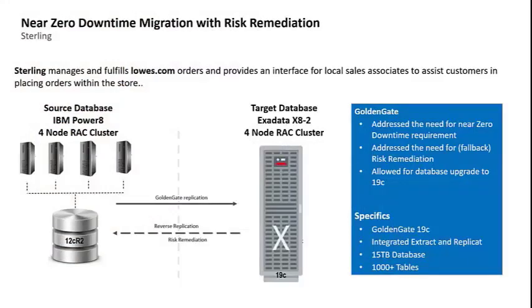In 2019, Lowe's embarked upon a large-scale consolidation effort, migrating the entire Oracle database footprint residing on commodity hardware — such as IBM AIX and Red Hat Linux — to Exadata. We partnered with Bias, now Deloitte, and they helped us achieve this goal. The first critical application migrated was the IBM Sterling application, which manages and fulfills orders for both Lowe's.com and assists store associates in placing orders. The legacy Sterling database was a four-node RAC cluster running Oracle 12cR2 on IBM Power 8 hardware.